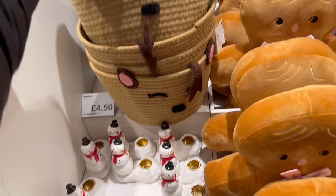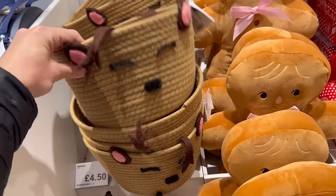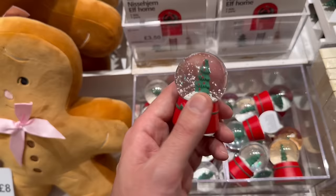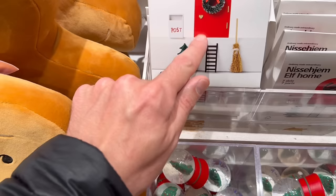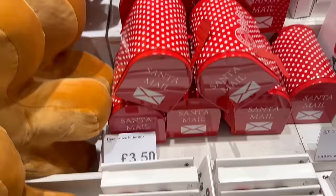We have this basket with antlers — although has he lost one? They've flopped. Those are four pounds fifty — would be nice for a kid's bedroom for storage. We have gingerbread people cuddly cushions for eight pounds. Little snow globes are three pounds each — very small. And a little elf home — you can stick these on a skirting board or on a tree anywhere you like, very sweet, three pounds fifty. This Santa mail tin decorative letter box is also three pounds fifty.